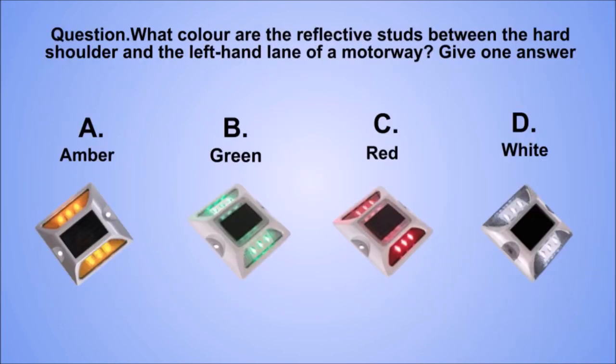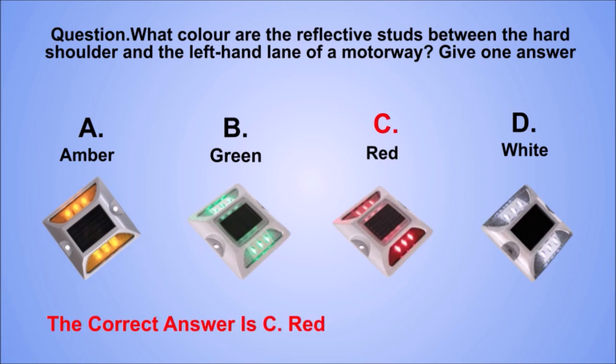Question. What colour are the reflective studs between the hard shoulder and the left-hand lane of a motorway? Give one answer. A. Amber. B. Green. C. Red. D. White. The correct answer is C. Red.